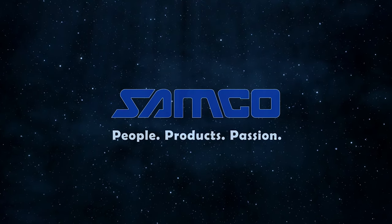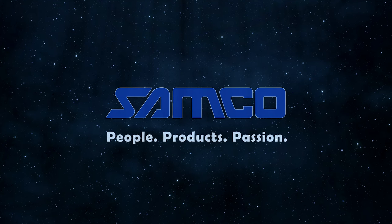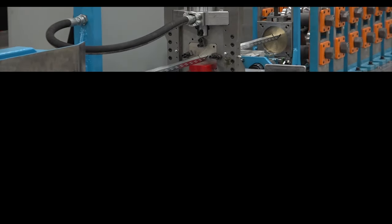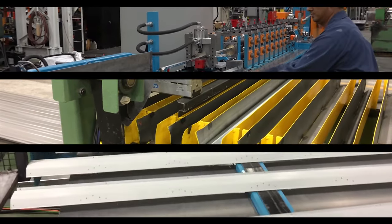Samco Machinery, global innovators in roll-forming and value-added solutions. Samco Machinery designs and manufactures accessory roll-forming lines and related material handling solutions.